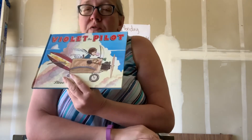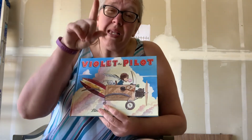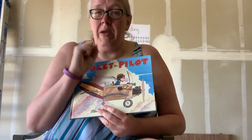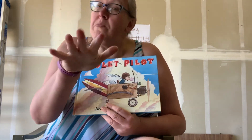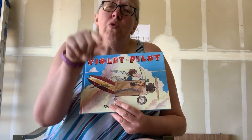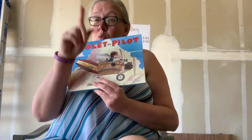All right, I have a question for you for today. She wanted to be a pilot more than anything. What is something you want to be more than anything? Maybe you want to be a motorcycle rider — a little dangerous, but maybe that's what you want. Maybe you want to be a doctor. I want to hear from you what you want to be more than anything. All right. Have a great day, and I will see you back here tomorrow. Bye!